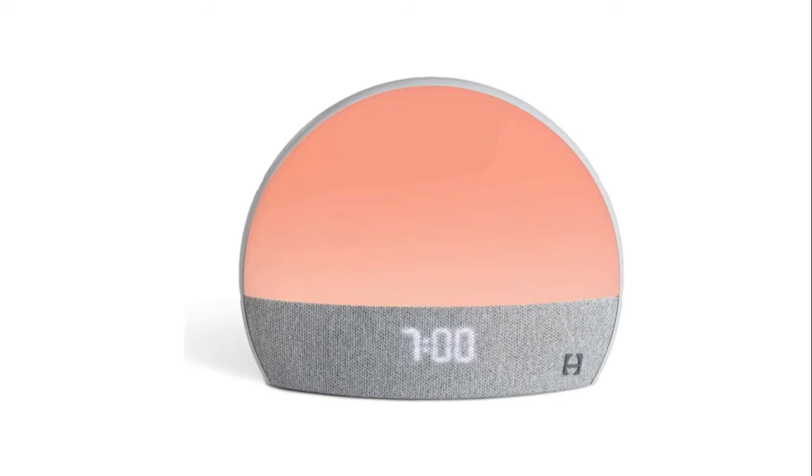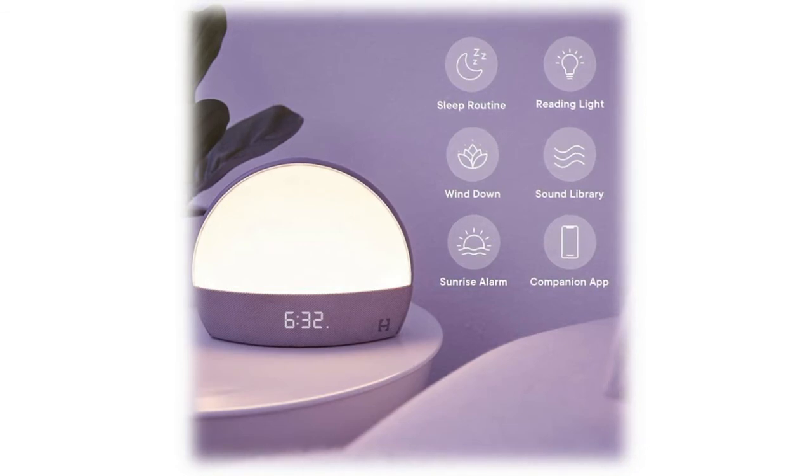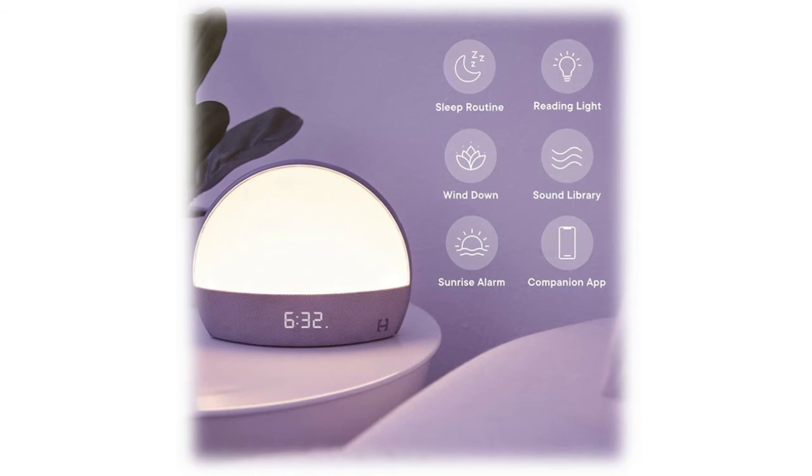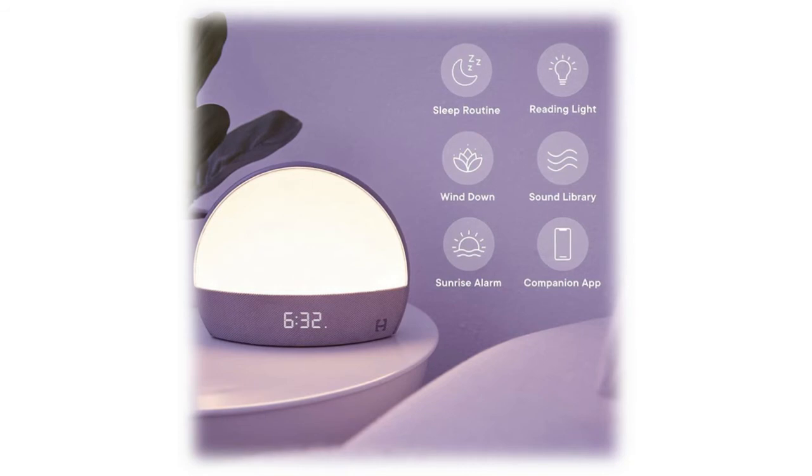Relax your mind with soothing content to help you wind down and prepare for sleep. Includes a free trial of Hatch Sleep membership — an optional in-app subscription giving you unlimited access to an ever-growing library of meditations, sleep stories, soundscapes, and more. Control via app or touch: use soft touch buttons on the device or the free companion app for iOS 14 or higher or Android Marshmallow or higher. Requires Wi-Fi and Bluetooth.